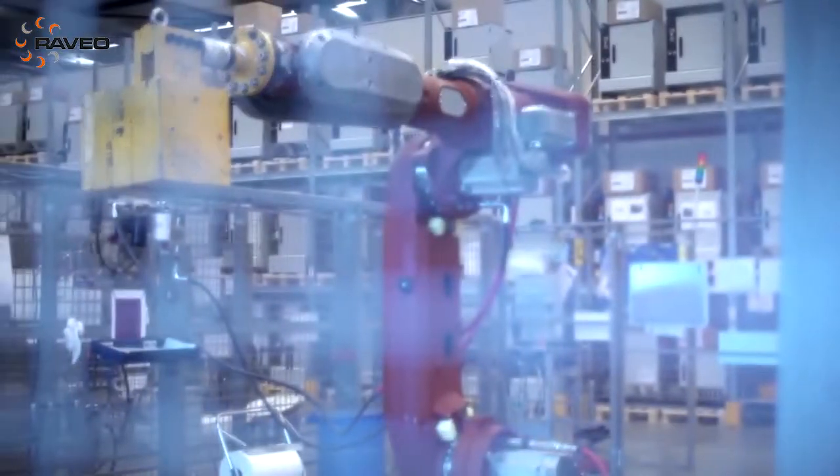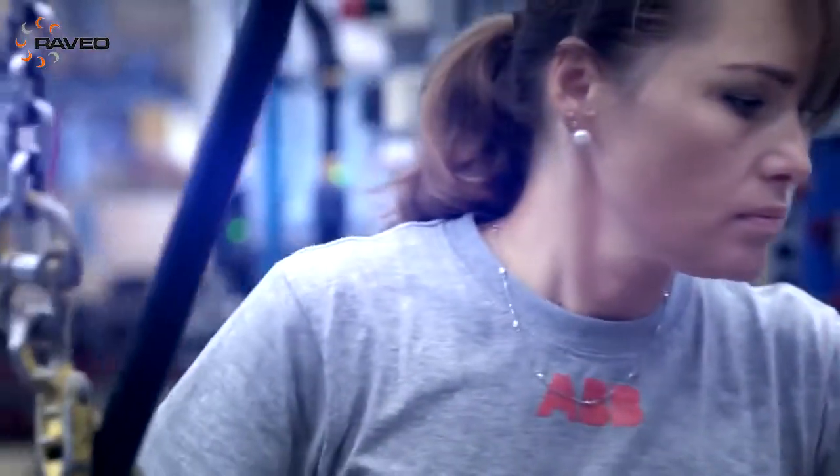With the IRB 6700 project, I believe our dedicated team, working with our customers, has made one of the best robots even better.